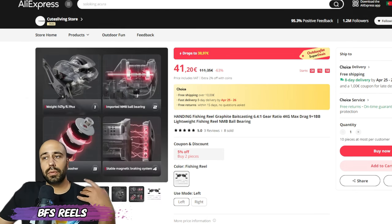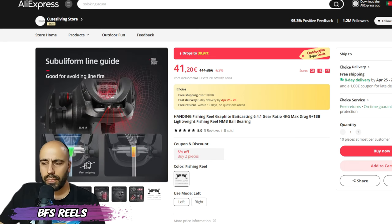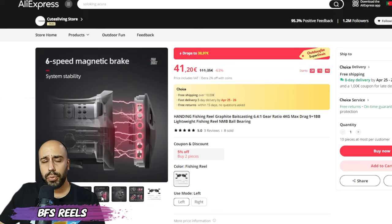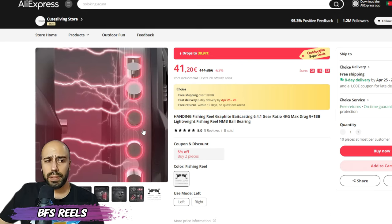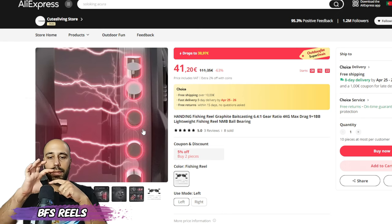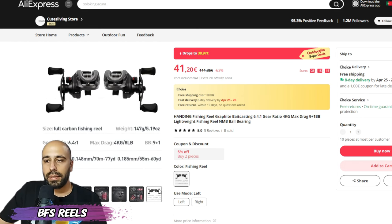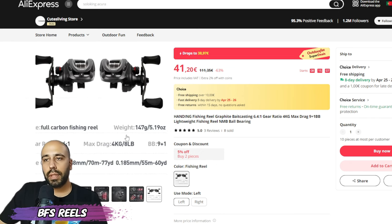The Handing Magical is a very solid reel at 38 euros — you can put the coupon on top to make it even cheaper. I'll be reviewing it shortly. What I like about it is the different side plate design: it's a round side plate that comes out, and the magnets are disposed differently so the spool has a lip and the magnets work inside that clip. It features a four-kilo or eight-pound drag — very cool reel.